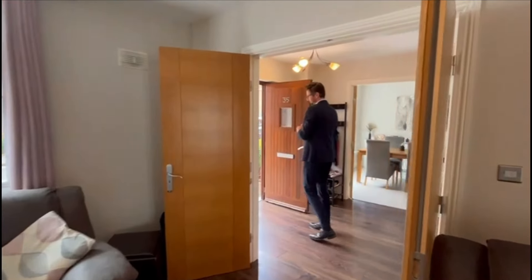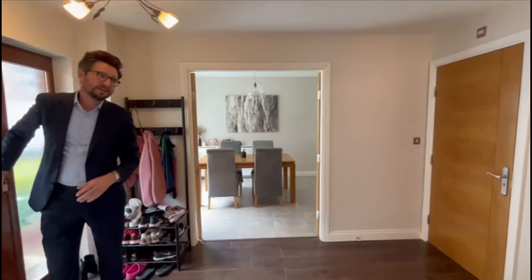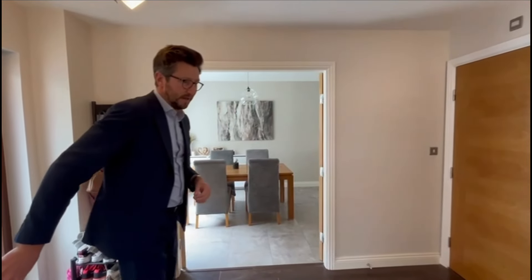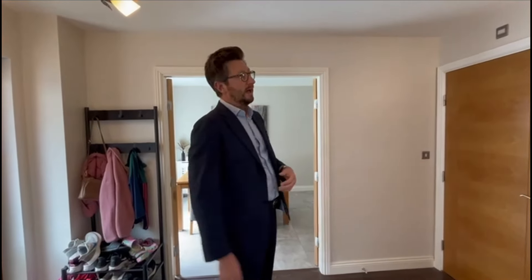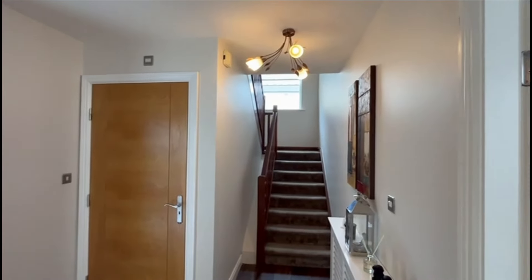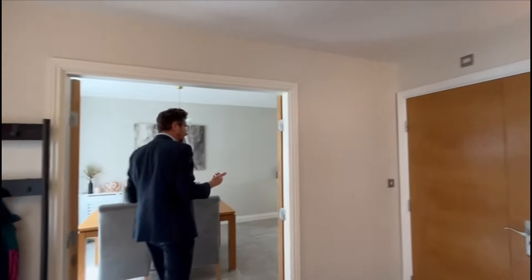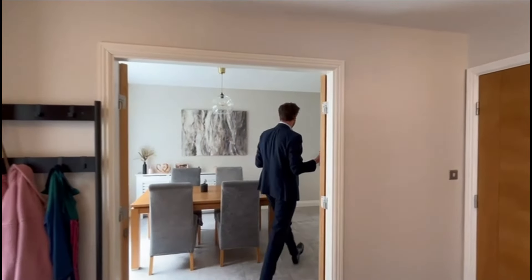Back through the hallway there's lots of light coming in through the door with glazed panels either side. If you pan around, you'll see the stairwell with a large window that gives plenty of light coming in. Stepping into the large kitchen dining space here — both your living spaces span the full depth of the property.